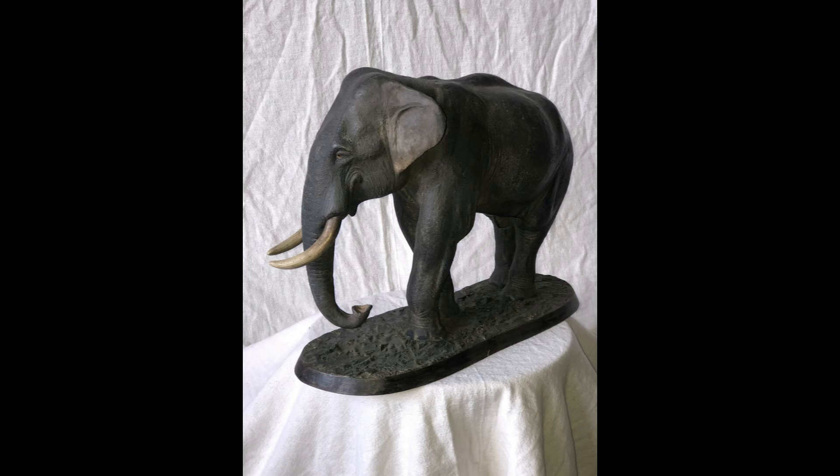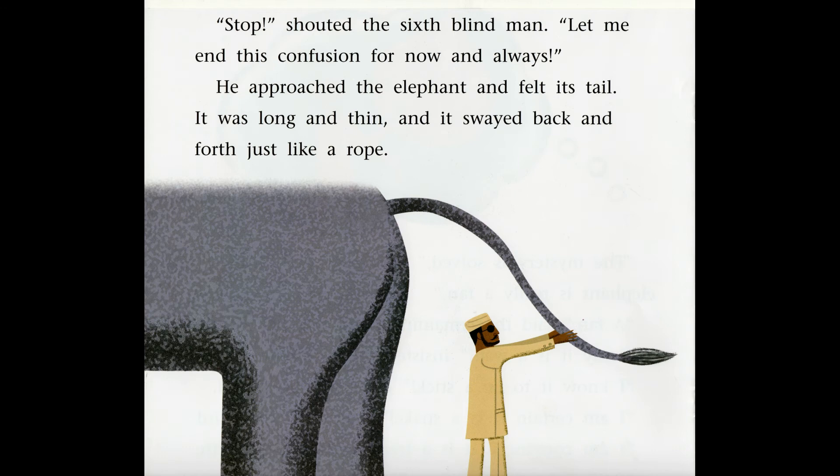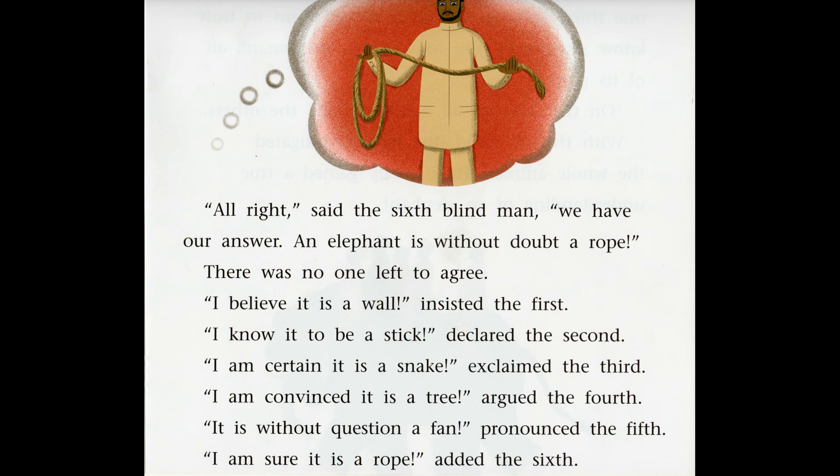How is the elephant's ear like a fan? 'Stop!' shouted the sixth blind man. 'Let me end this confusion for now and always.' He approached the elephant and felt its tail — it was long and thin, and it swayed back and forth, just like a rope. 'All right,' said the sixth blind man. 'We have our answer. An elephant is without a doubt a rope.' There was no one left to agree. 'I believe it is a wall,' insisted the first. 'I knew it to be a stick,' declared the second. 'I am certain it is a snake,' explained the third. 'I am convinced it is a tree,' argued the fourth. 'It is without question a fan,' pronounced the fifth. 'I am sure it is a rope,' added the sixth.